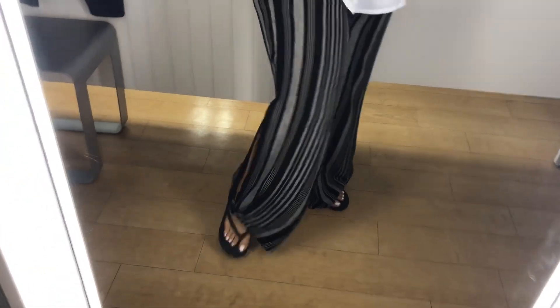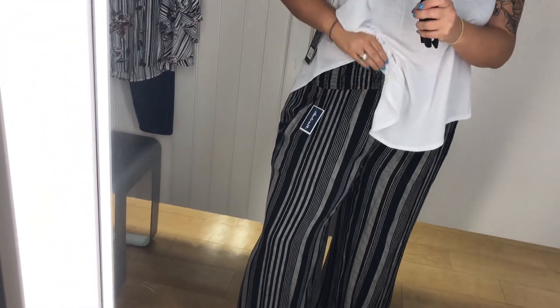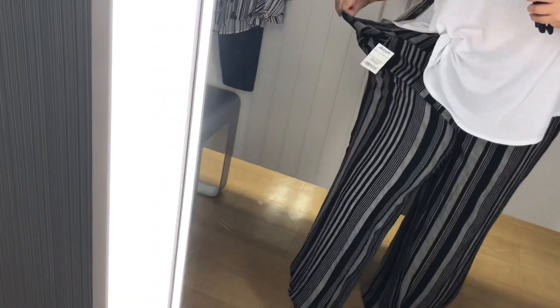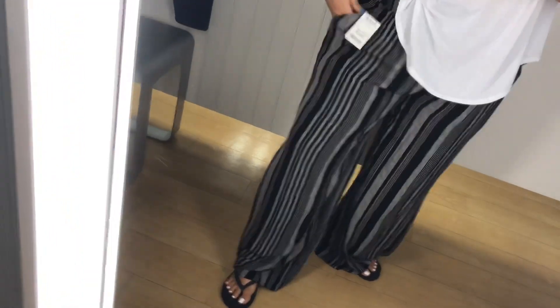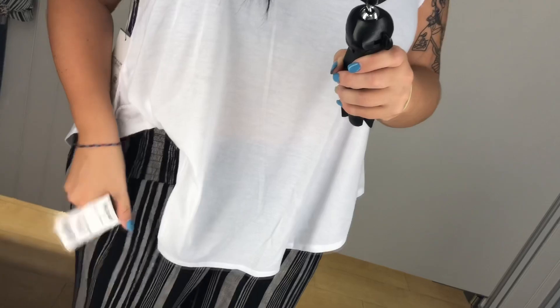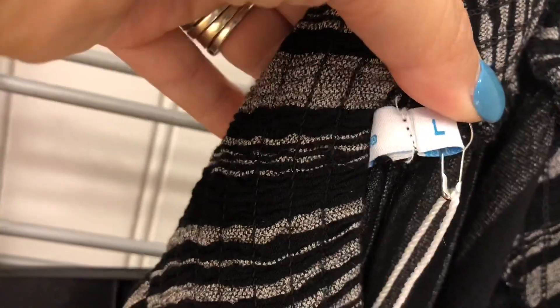These pants were the most comfortable pants I've ever put on, but I looked like a clown — they were a size large and I definitely could have used a medium. I really liked the cutout at the bottom, but they were way too big. They're really airy, really light, and great for summer, but I didn't get them because they didn't have my size.